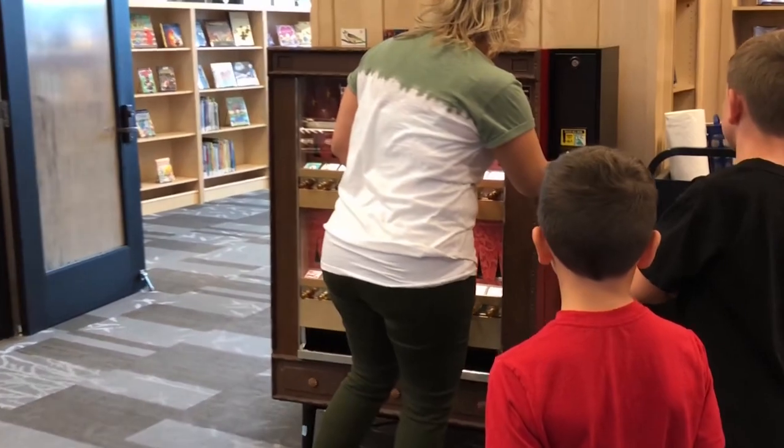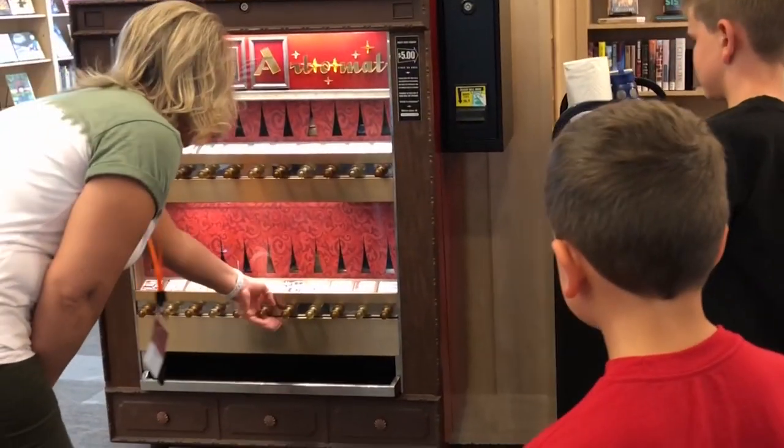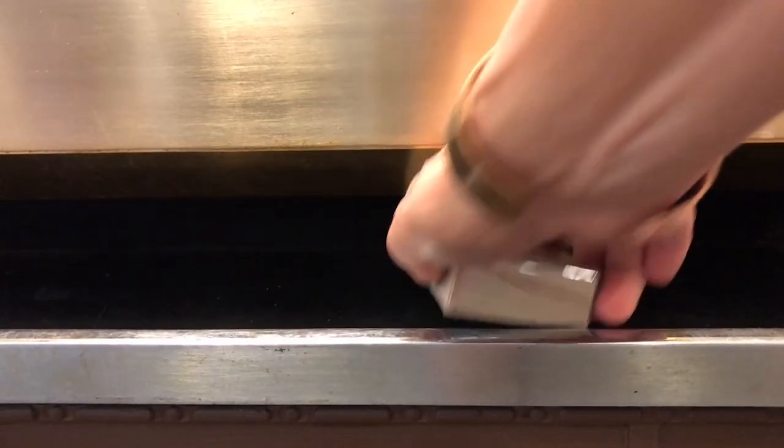The Arto-Mat makes art really accessible to people. For just $5, you can get an original piece of art from one of the 400 contributing artists to the Arto-Mat.